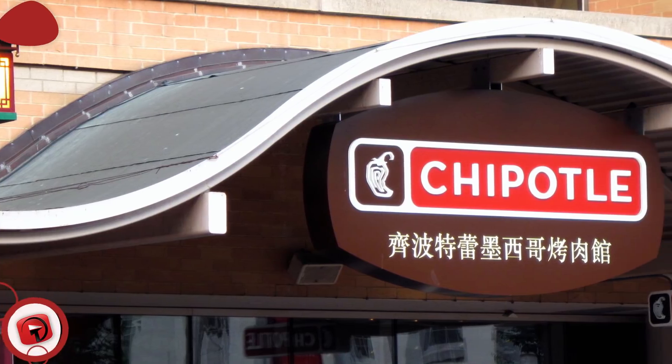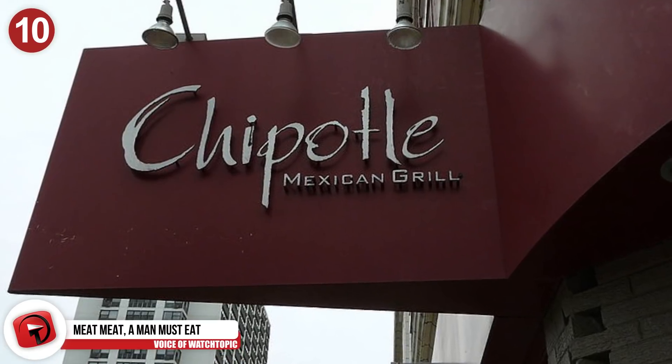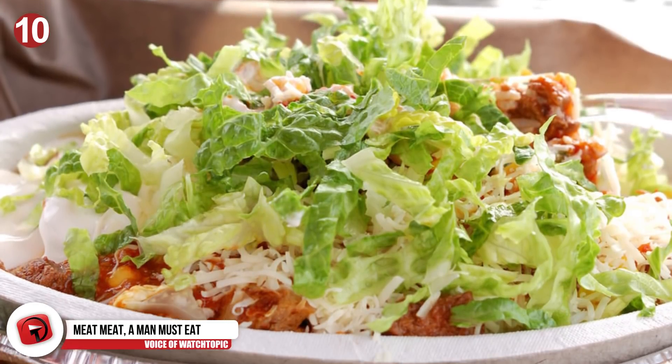Number 10: Meat, meat — a man must eat. Who's going to say no to a little extra meat in their Chipotle without extra cost? Order half chicken and half beef, and you'll get your order jam-packed with meat at no additional charge.